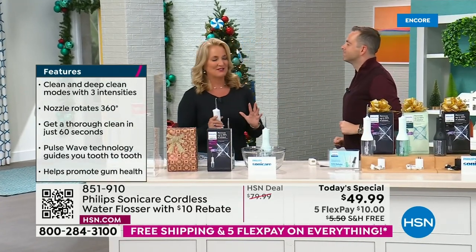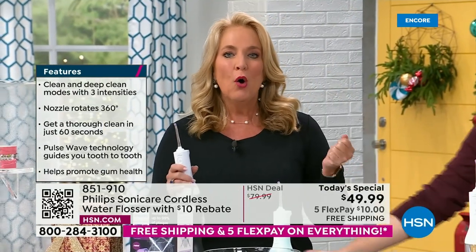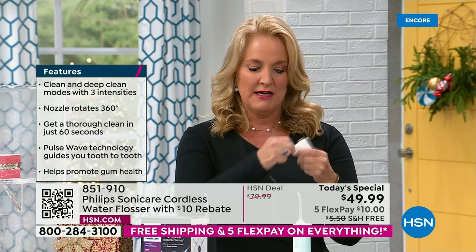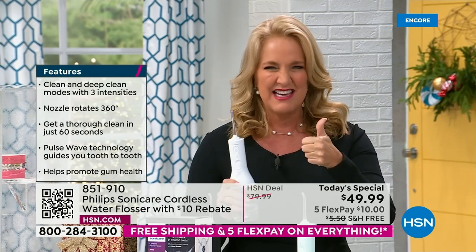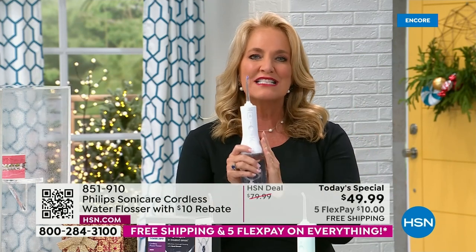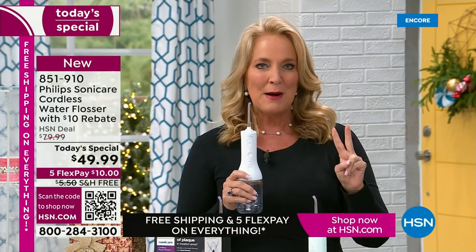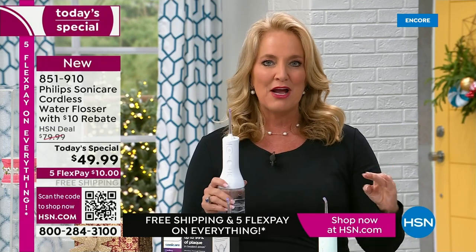Only 20% of us are actually flossing — you know why? Because this feels uncomfortable. I did this on air once and blood instantly came. If you could do it without that yucky smell, without the pain, without the bleeding — this actually significantly reduces gingival bleeding and gingival problems in your mouth. In two weeks: healthier gums. And it blasts away 99.9% of all plaque biofilm.